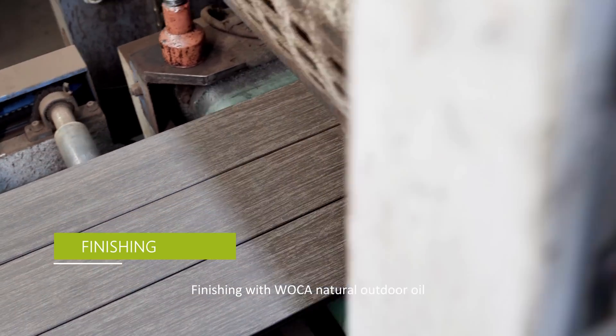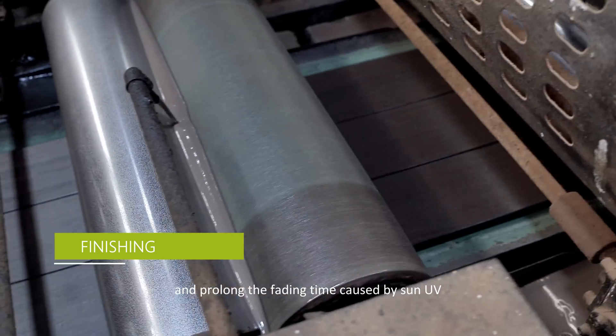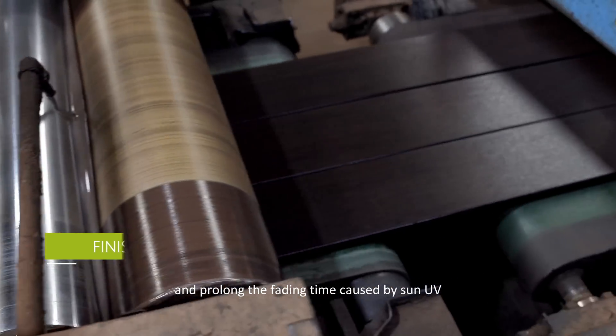Finishing with WOCA natural outdoor oil makes the surface more natural and prolongs the fading time caused by sun UV exposure.